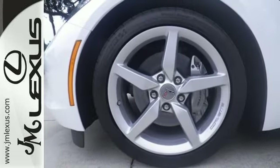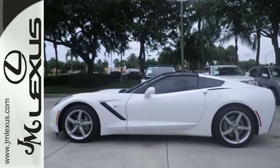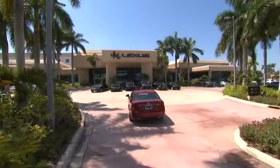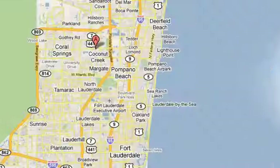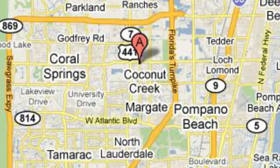This Corvette is ready to accelerate and exhilarate. Take a drive today. JM Lexus, the world's number one Lexus dealer since 1992. We're conveniently located just east of 441 on Sample Road in Margate, Florida, just west of the Turnpike.